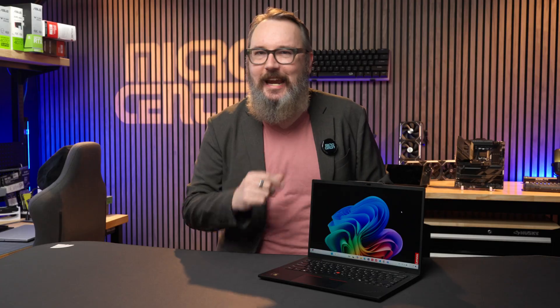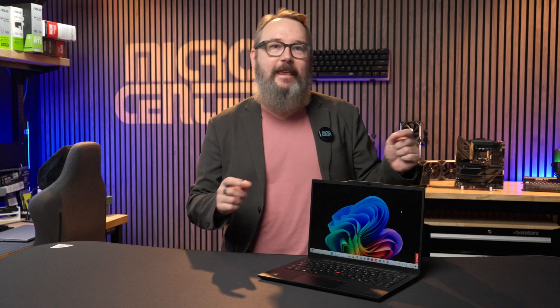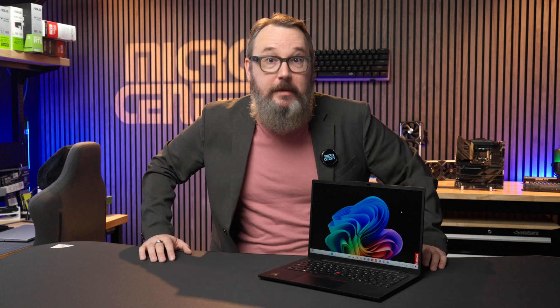The classic black slab of a ThinkPad has been a staple in cubicles, conference rooms, and executive offices for decades. These iconic laptops have been around since the days when they were IBM ThinkPads. Over the years a lot has changed, but a ThinkPad remains the gold standard for business laptops.